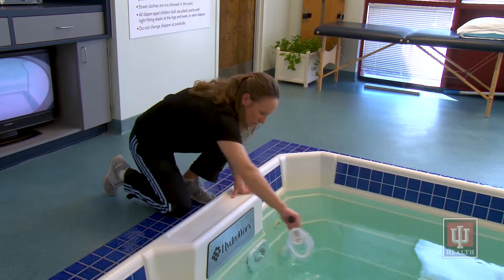We use bromine rather than chlorine to keep the water clean and disinfected, so you might not notice the strong chemical odor that you usually smell around swimming pools.